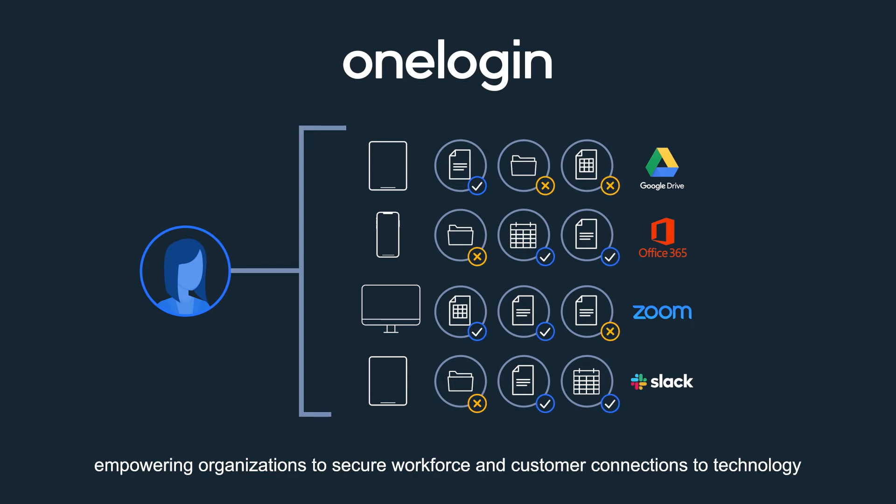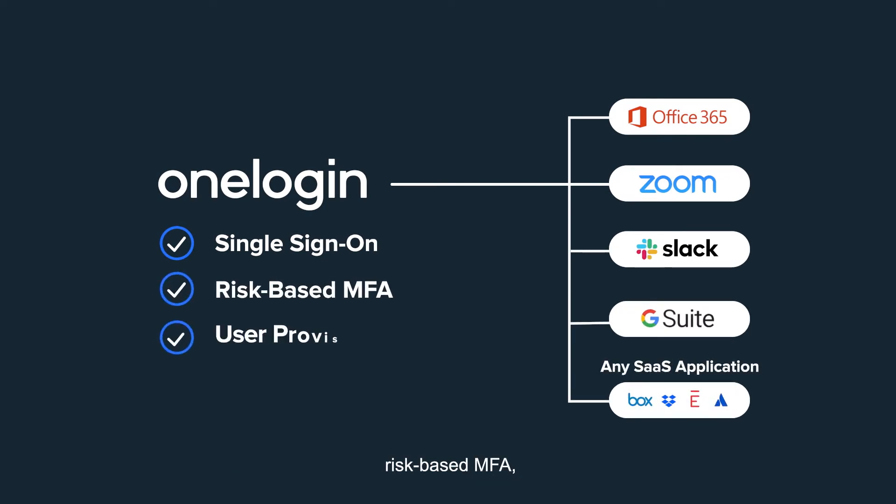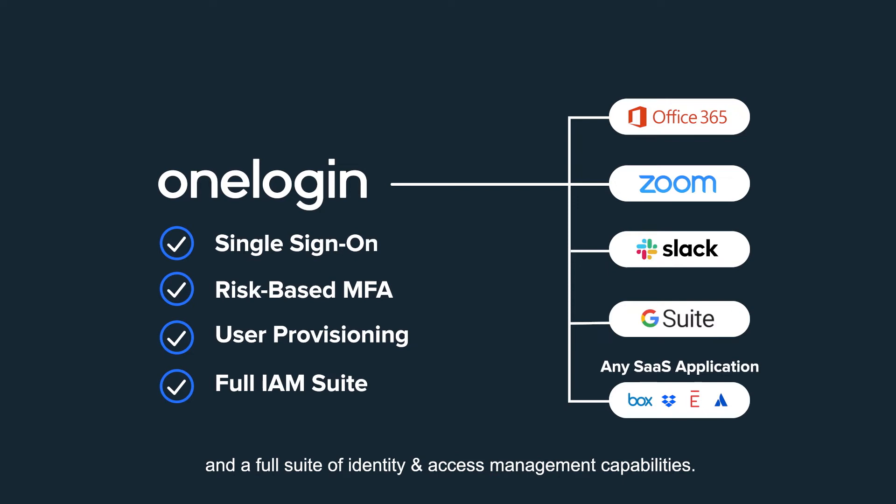OneLogin is the identity and access management platform, empowering organizations to secure workforce and customer connections to technology with single sign-on for SaaS applications and devices, risk-based MFA, user provisioning, and a full suite of identity and access management capabilities.